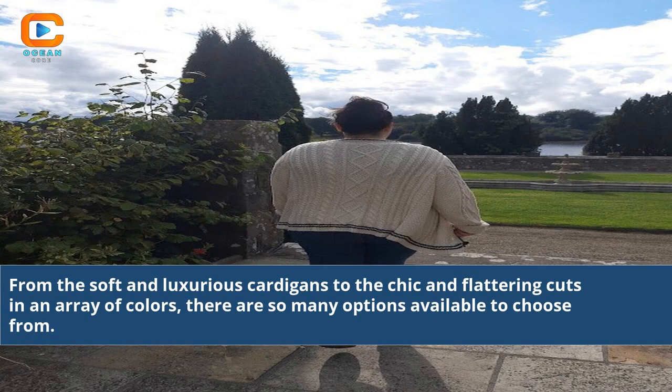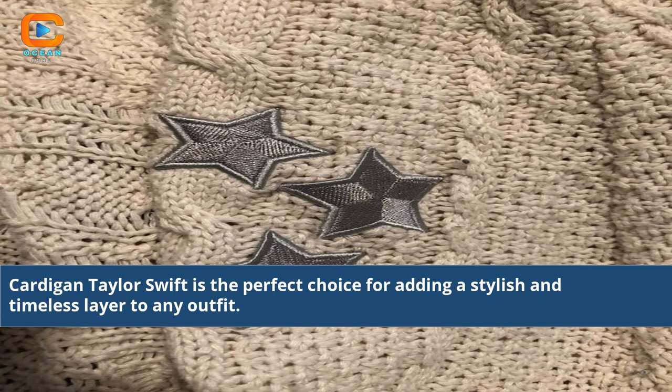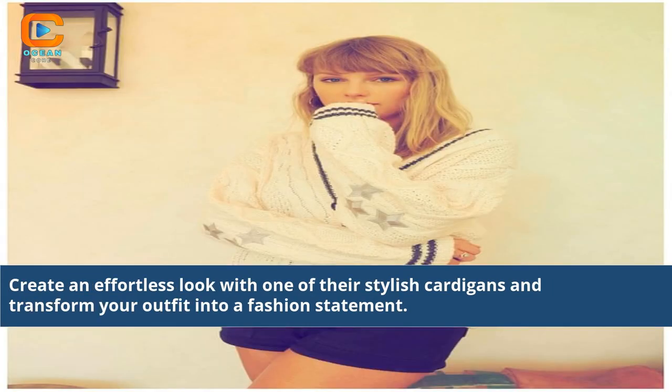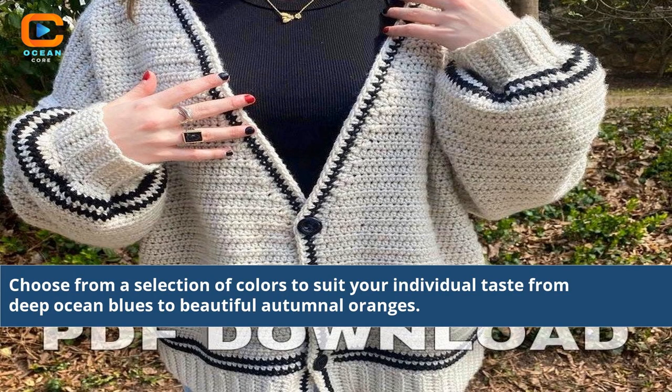From the soft and luxurious cardigans to the chic and flattering cuts in an array of colors, there are so many options available to choose from. Cardigan Taylor Swift is the perfect choice for adding a stylish and timeless layer to any outfit. Enjoy the comfort and softness of Cardigan Taylor Swift cardigans this winter to keep you warm and fashionable. Create an effortless look with one of their stylish cardigans and transform your outfit into a fashion statement. Choose from a selection of colors to suit your individual taste, from deep ocean blues to beautiful autumnal oranges.